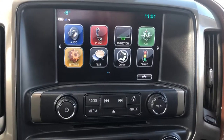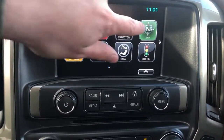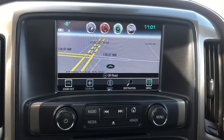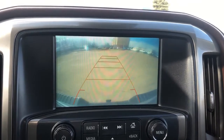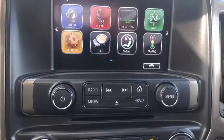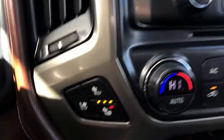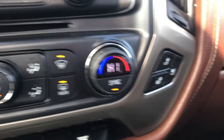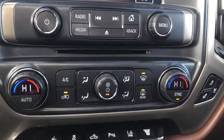Moving to the middle, we can see our infotainment system with AM/FM audio and Sirius XM. You can also see we have GPS navigation. If we put the vehicle in reverse, we can see our backup camera with our adaptive guidelines. Just below we have a single slot MP3 player.